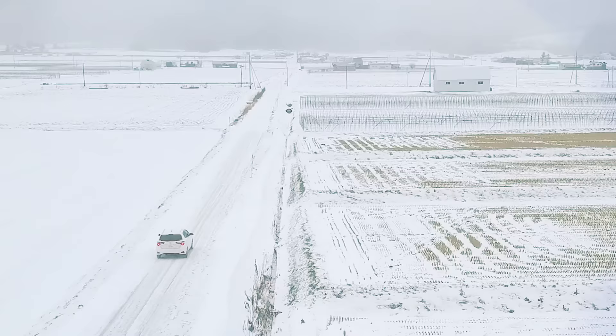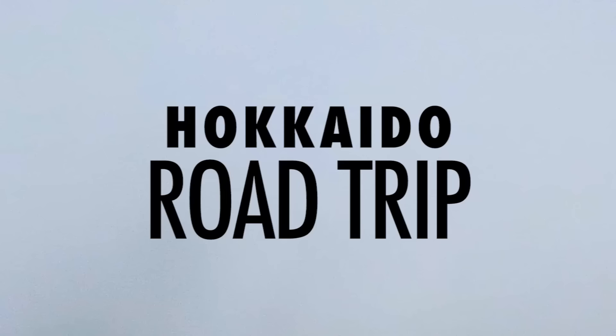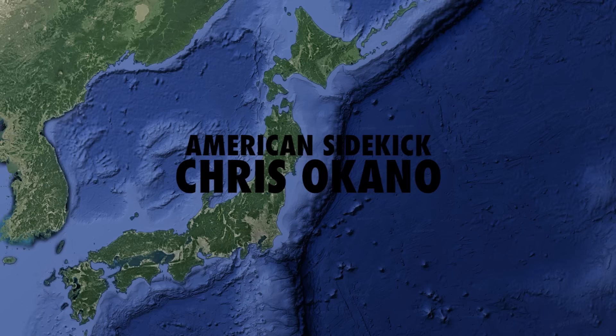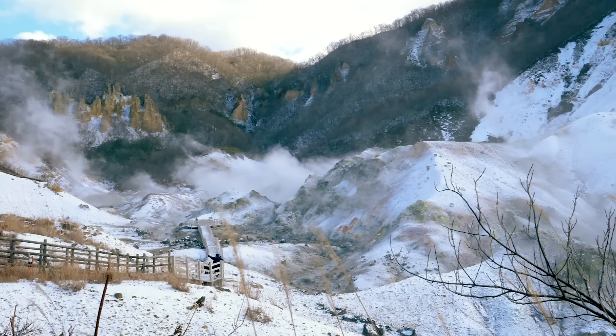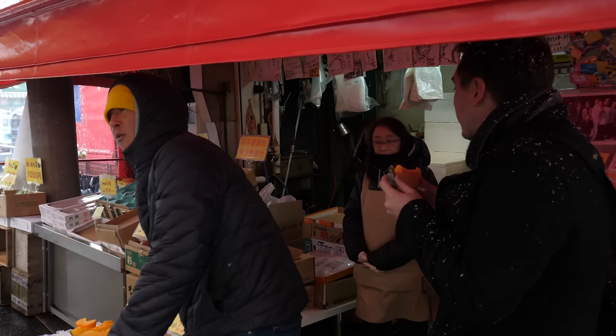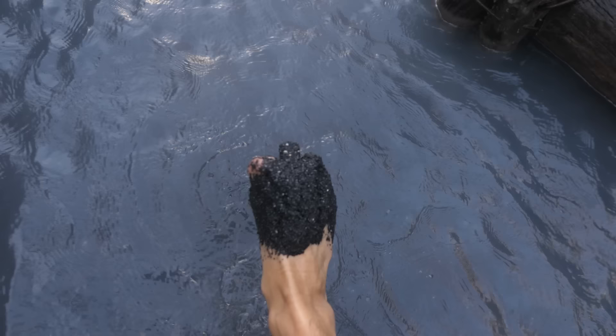Grab your woolly hats, scarves and gloves because we're off on a road trip across Hokkaido. And it's bloody cold. Hokkaido is Japan's second largest island and most northern prefecture. Last year we visited Sapporo, the island's vibrant capital city. And I've returned for a road trip in a reasonably priced car to uncover what makes Hokkaido such a popular tourist destination amongst Japanese and foreign travellers.